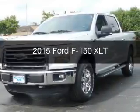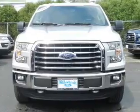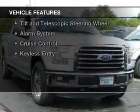This is a new 2015 Ford F-150. It's powered by four-wheel drive, a five-liter, eight-cylinder engine, and a six-speed automatic transmission. The features include Hill Start Assist,